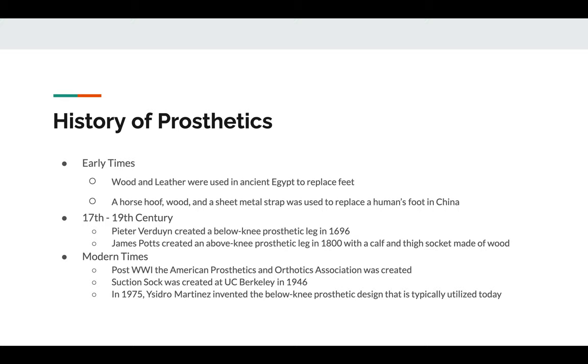Early prosthetics were made from very easily accessible materials such as wood and leather. In ancient Egypt, a foot was made using wood and leather for a deceased woman because they believed she would not be able to move on to the afterlife. Later on in China, a horse hoof, wood, and a sheet metal strap were used to replace a human's foot.